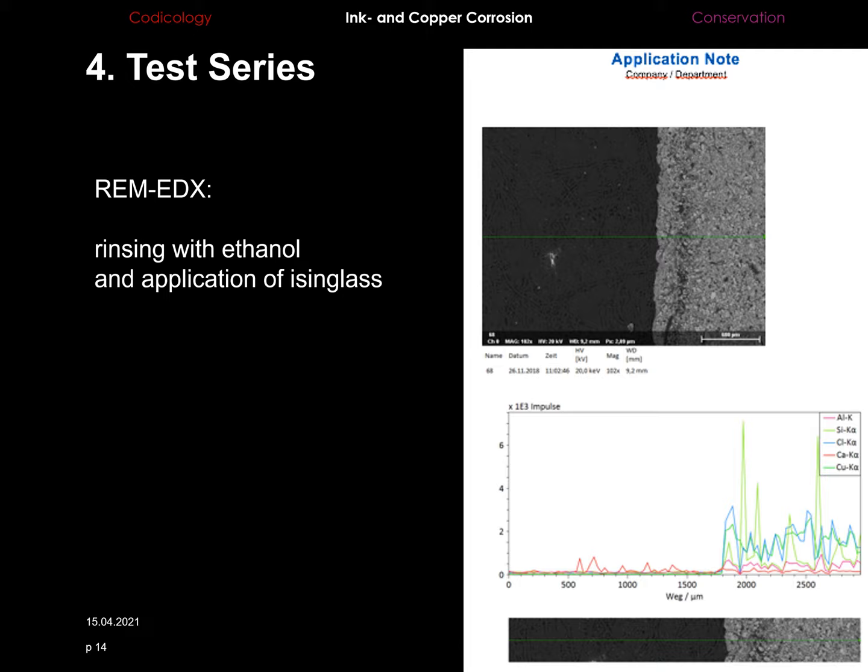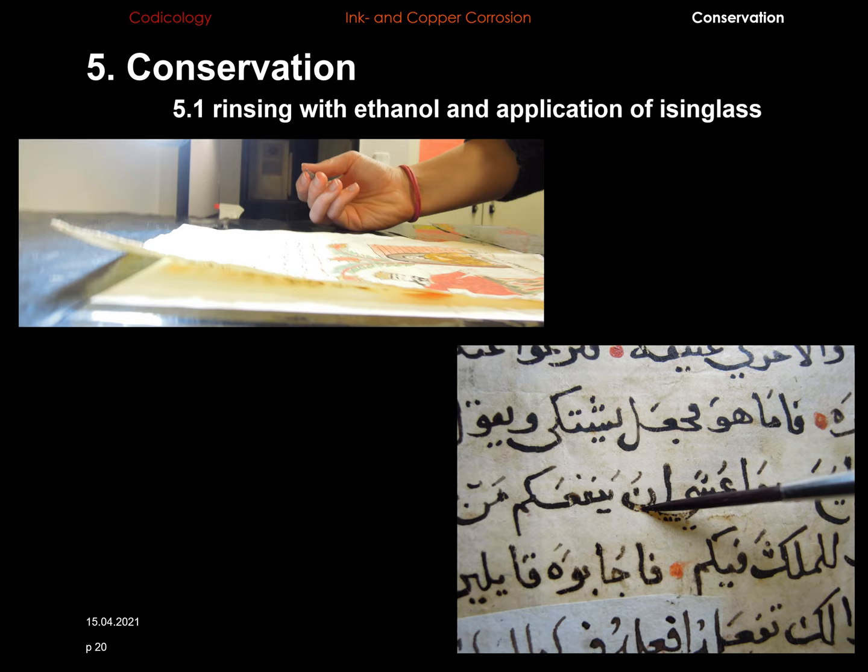The best result in every test was rinsing with the mixture of water and ethanol on a suction table in the first step, and after that the application of isinglass. In none of these samples were damaging metal ions migrating into the surrounding paper. The REM-EDX image shows the copper pigment application on the right side in a lighter shade and the paper in a darker tone on the left, with the chart confirming the copper ingredients are confined to the pigment area and not present in the paper.